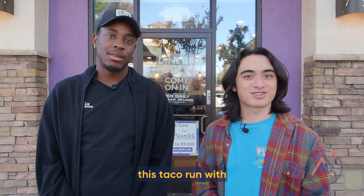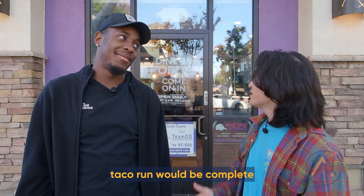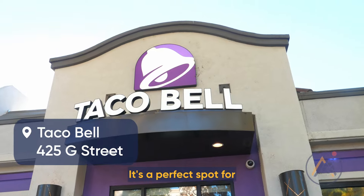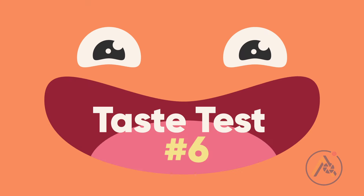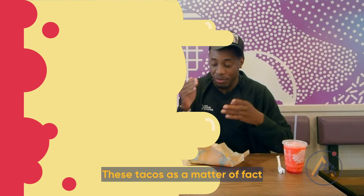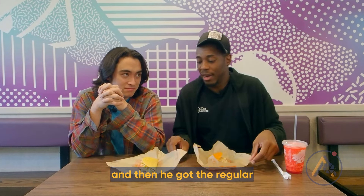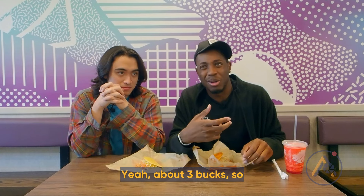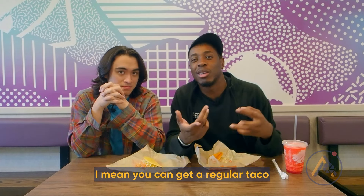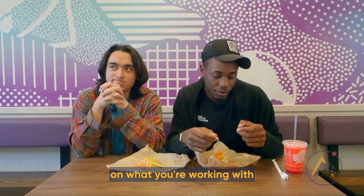We said we were ending with Taqueria Guadalajara, but we didn't think any taco run would be complete without Taco Bell — a perfect spot for late-night drives and takeout orders. You can't go wrong with a taco on the go. These tacos were $3: I got the Doritos Locos Taco Supreme and he got the regular Taco Supreme. You can get a regular taco for about $2 depending on what you're working with.